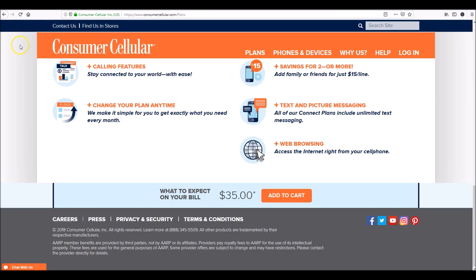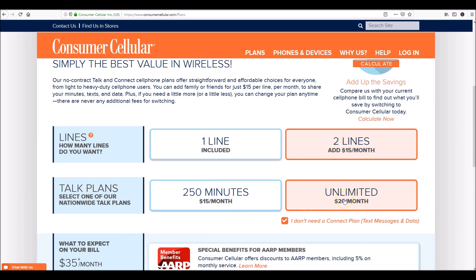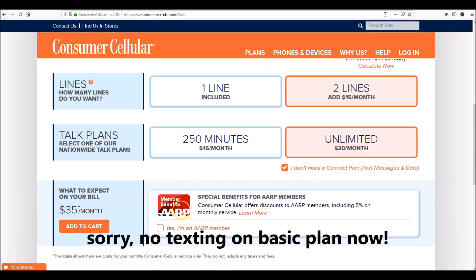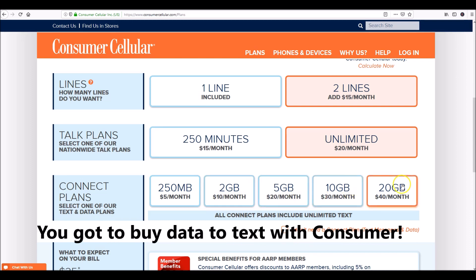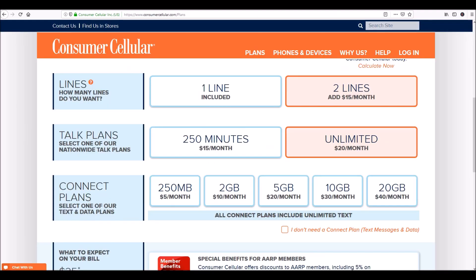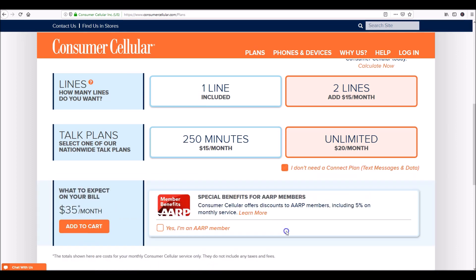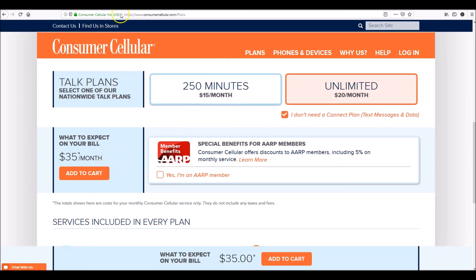With Consumer Cellular, same thing — $35 for their plan for unlimited talk and text. Both of these companies will allow you to buy data; Consumer Cellular has all kinds of data plans up to $40 a month, and Google Fi charges $10 per gigabyte of data. But if you're home using Wi-Fi and you just need talk and text, you don't need the bells and whistles. With no data selected, both plans are $35. What you want to look at is coverage and signal — you want the best signal for the $35 you're paying.